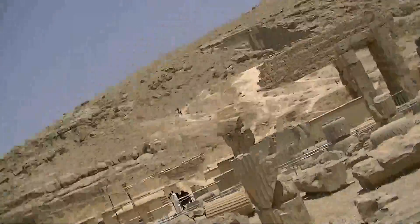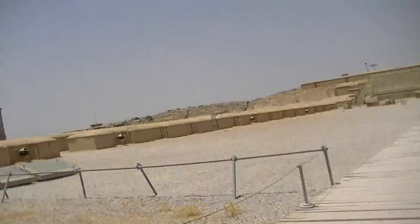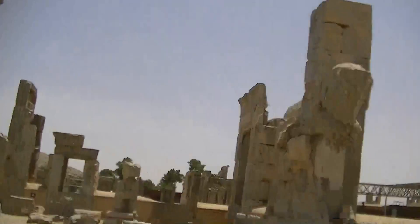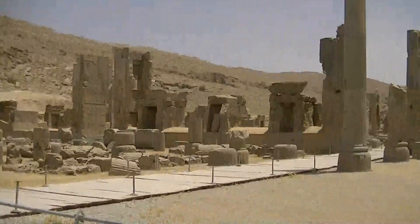There are even more parts that lead up to there - this is the main grounds. There's another type of horse sculpture over here. This was the Hundred Column Hall - the hall of this place. That was the Hundred Column Hall that I just went through.